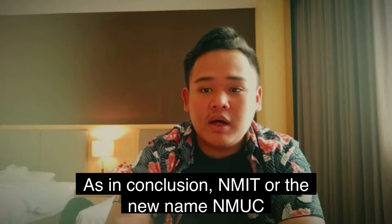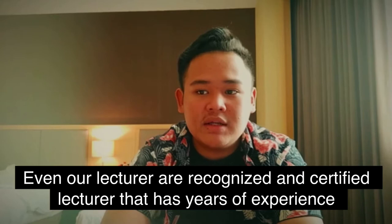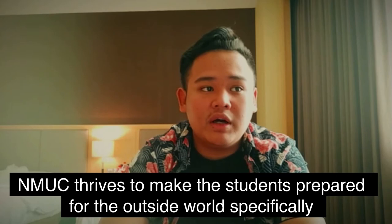That's it from me. In conclusion, NMUC is a college that is very well equipped with facilities. Our lecturers are recognized and certified with years of experience. NMUC strives to make students prepared for the outside world, specifically in the maritime field. That's all from us.